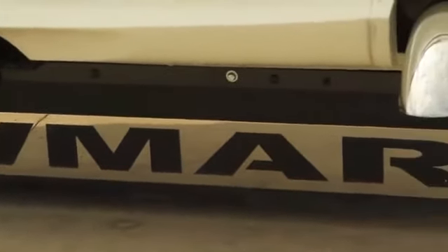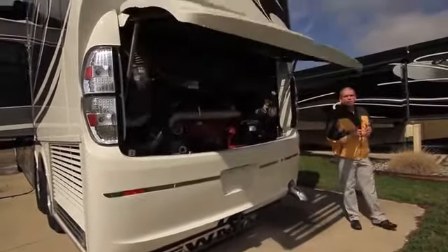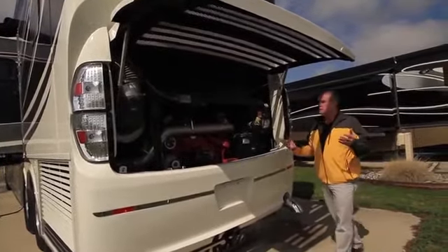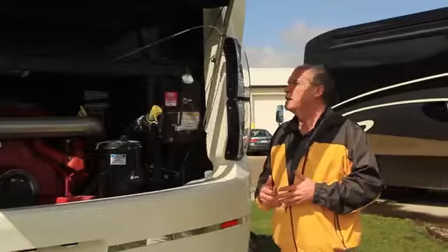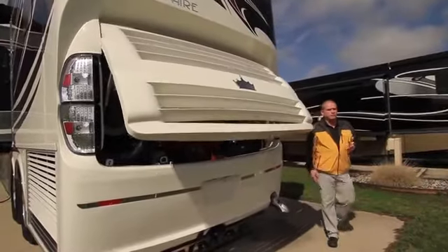One of the neatest new features we're offering this year: we know how hard it is to work on your coach, so now we've got an air assist open on the engine compartment. All you have to do is push the button and it opens up — tremendous amount of space to get in, easy to access, easy to work on everything. That's going to be standard on the King Air this year. Just hit the button and it opens and closes very simply.